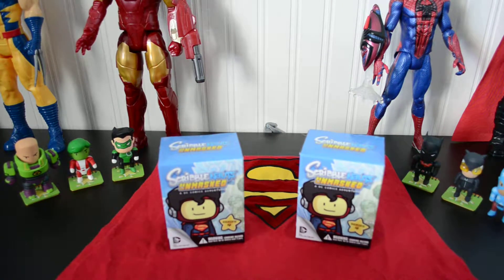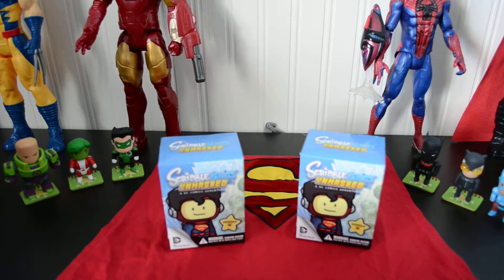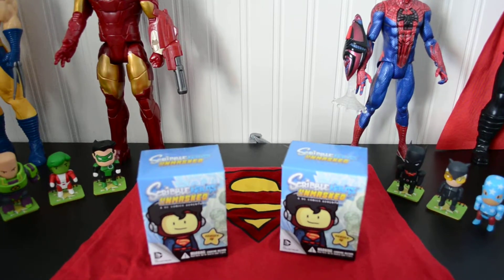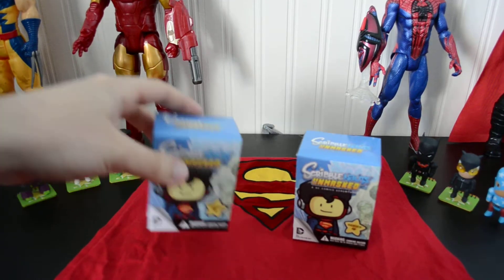We've already opened a couple. We've got Lex Luthor, I think it's Animal Boy, Green Lantern — the Kyle Rayner one — Batman Beyond, Catwoman, and that little guy over here in the bottom corner, that's the Star-Spangled Kid. So we will open these two.